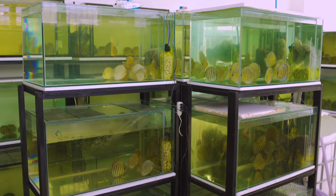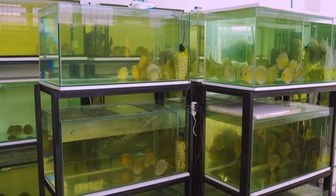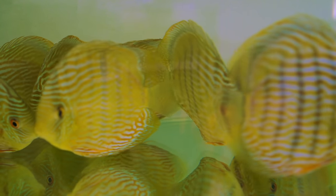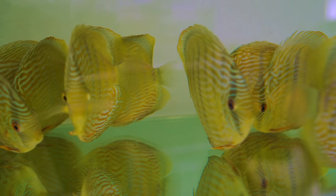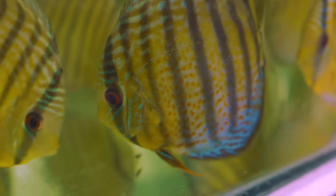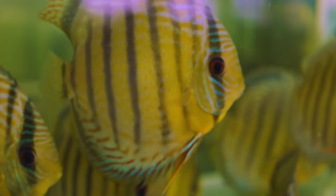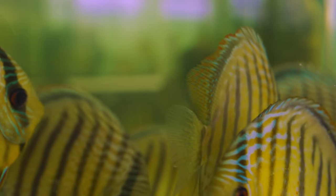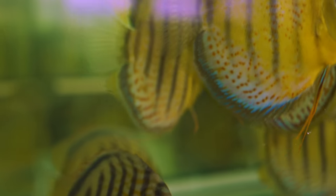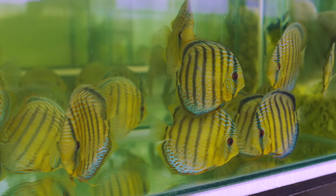These discus fish were filmed at a different exporter who specializes in high-quality discus. Each of these tanks is kept immaculately clean because discus like this are big money, selling for hundreds of dollars a pop. Each tank is home to fish from a unique stream or tributary, and as a result you'll see subtle differences in their patterning — thanks to the genetic variability of each population.